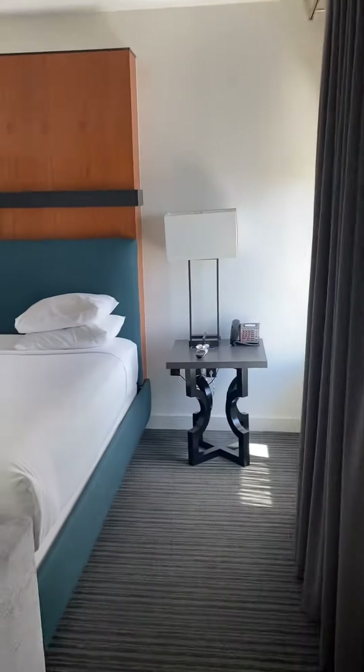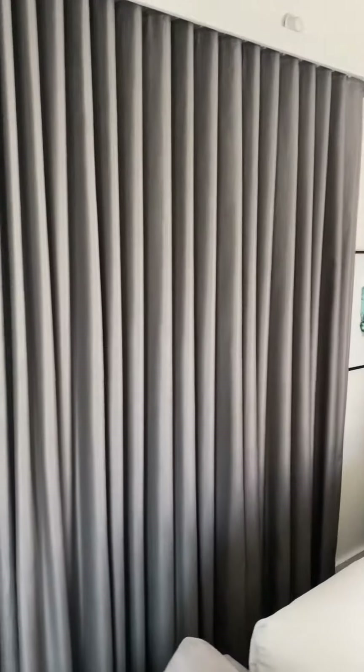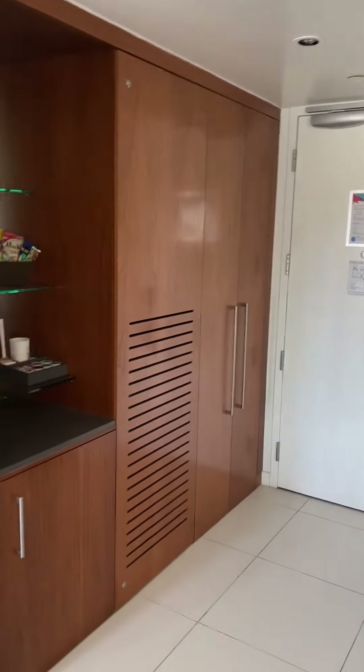So back to the room. This is a king size bed. You're probably looking at this like you think this is a closet - well, you'd be mistaken because that's the closet over there.